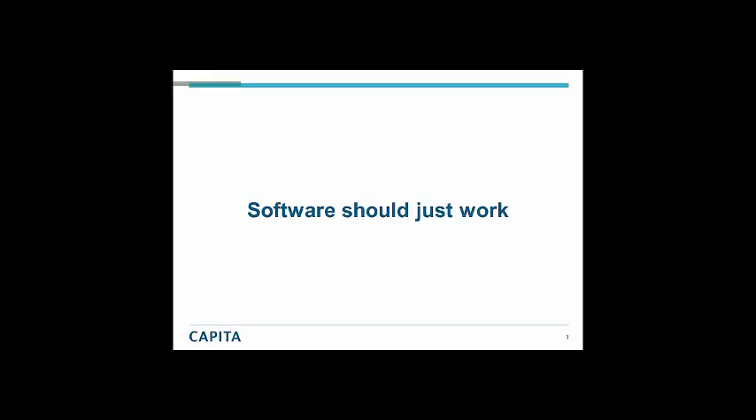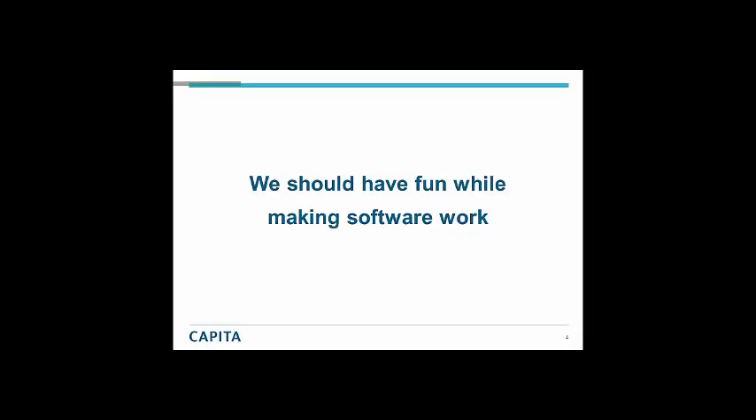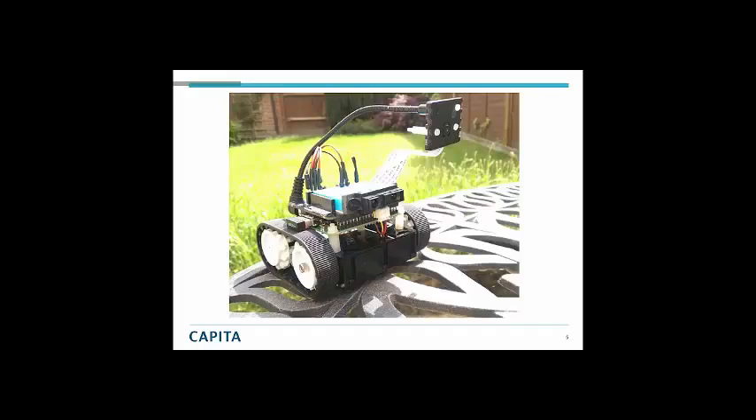I mean just work — I'm kind of waving my hands around saying hallelujah, software should just work. But we should have fun while making software that works. If I turn around to you and say you've got to fix every defect in the system and it's got to be perfect, you're going to say, oh god, that sounds like working late, dragging everybody in to work on testing. That's not what I'm talking about. We should have fun — we should have so much fun in testing that we want to take our work home with us.